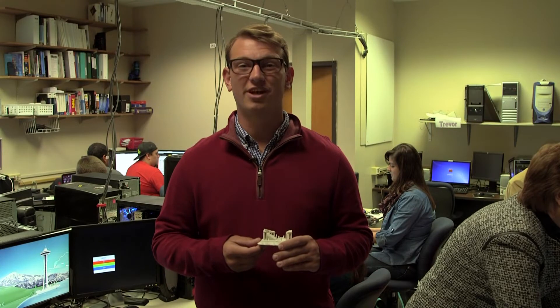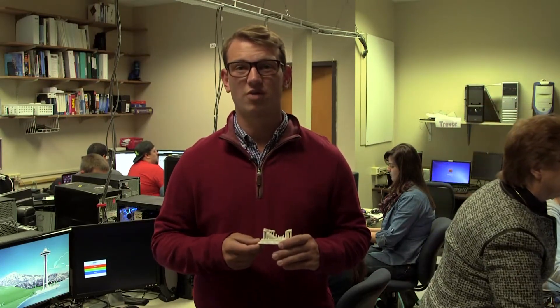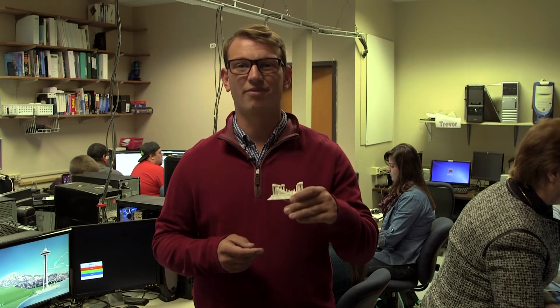This is the Computer Information Systems Lab. Here students will learn how to build and fix computers, as well as write code. They even have a 3D printer. Students will call this their Learning Playground.